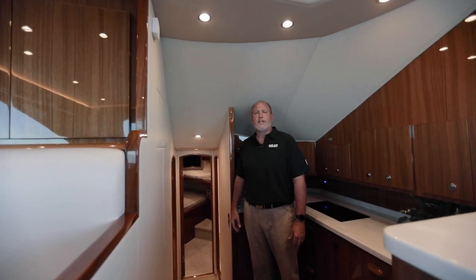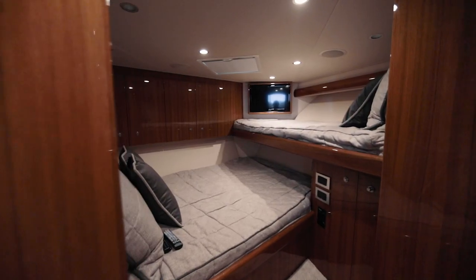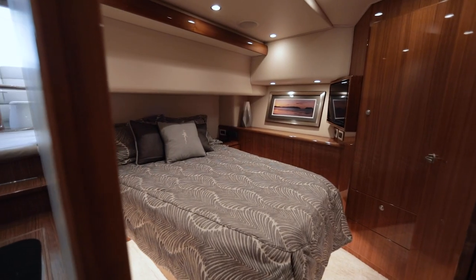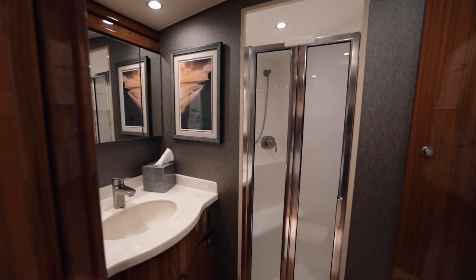The 44 Convertible is standard with two cabins with sleeping accommodations for up to five people. The forward VIP has a classic over-under bunk system. The master cabin boasts a center island queen berth with a private head entrance on the port side.